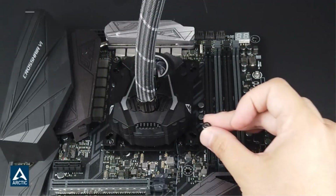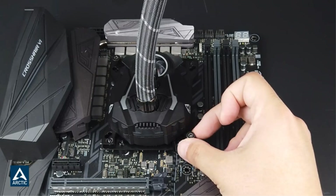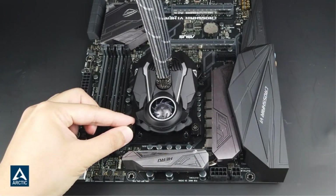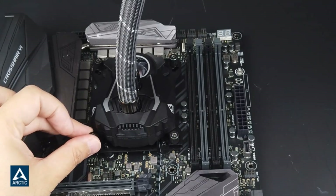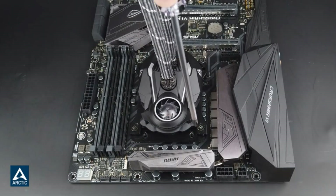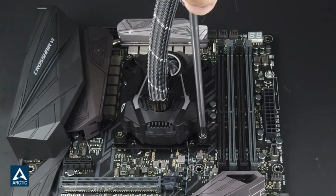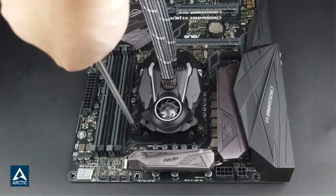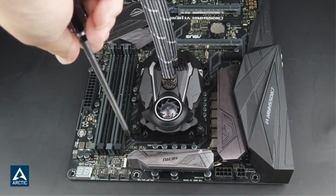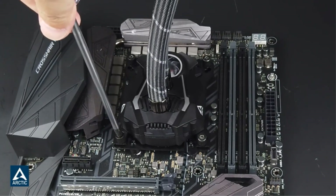Quality control approved — we have increased the quality assurance and quality control. The products have been subjected to additional tests and marked with a QC sticker. The Liquid Freezer 2 420 is compatible with Intel's new Alder Lake processors on socket LGA 1700. The Arctic Liquid Freezer 2 has a more efficient cool plate, pump, and radiator that makes a difference among other AIO water PC fan coolers.